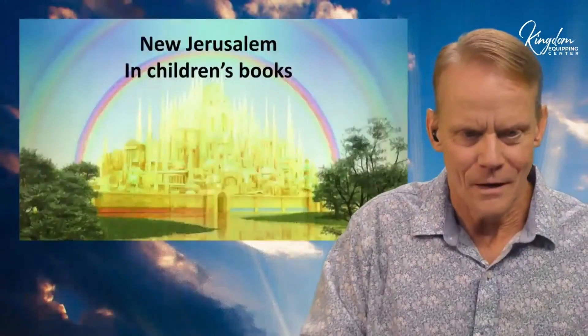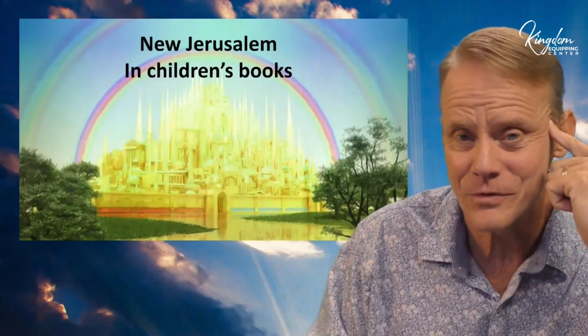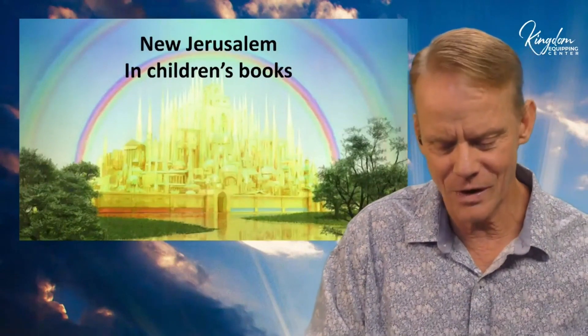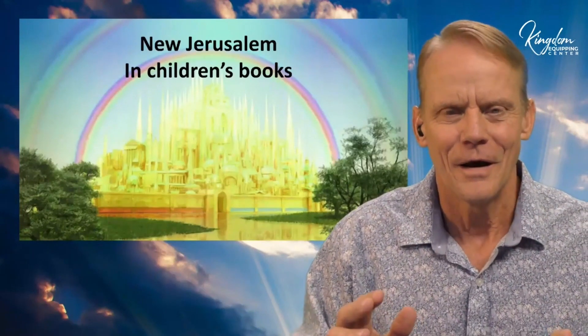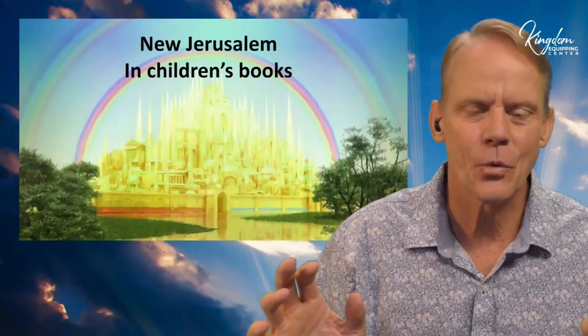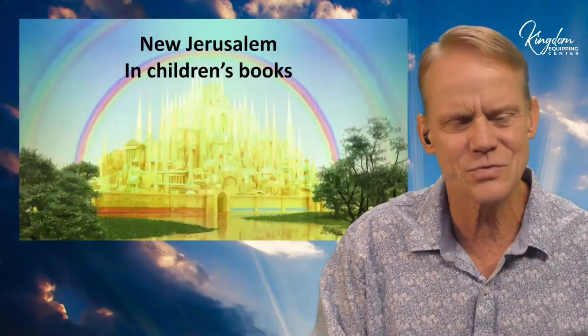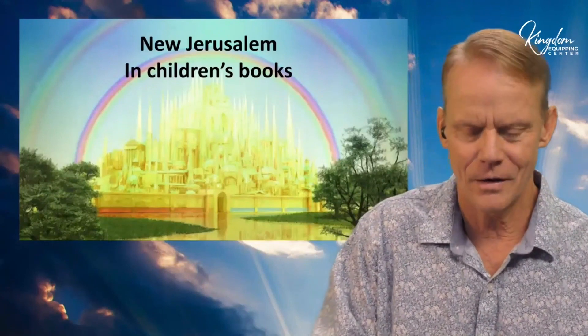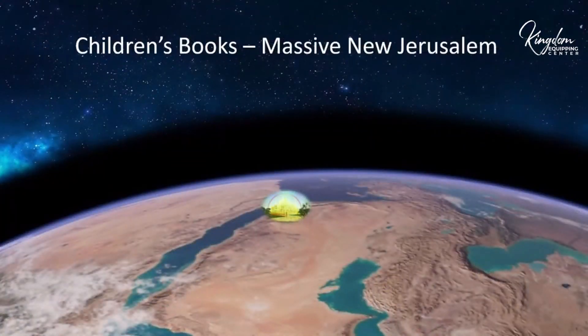I put together a quick little slideshow that I'm going to show you, which is going to open up some things. In children's books, we get this idea that the New Jerusalem is this big city — I've got a picture of it here. This is what the New Jerusalem looks like in storybooks for children.